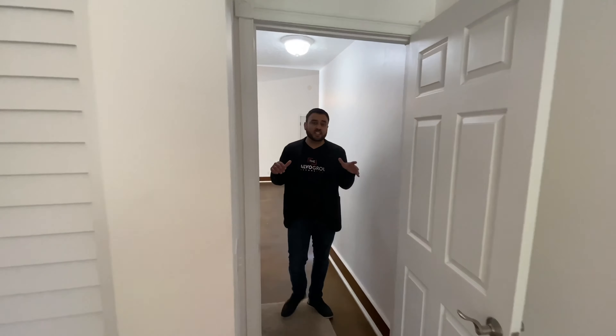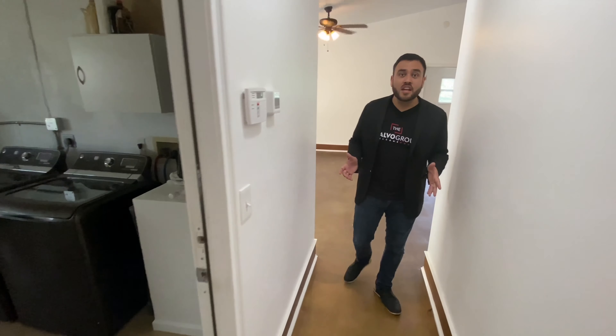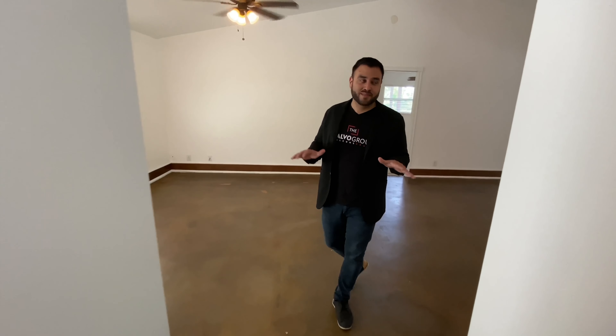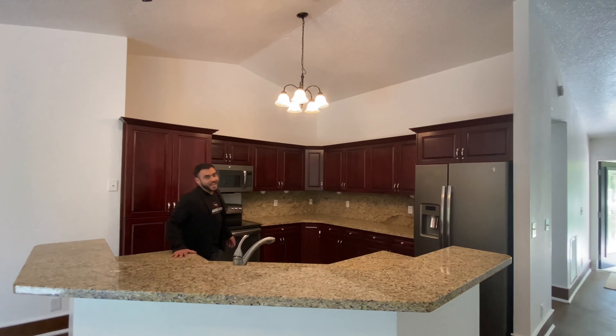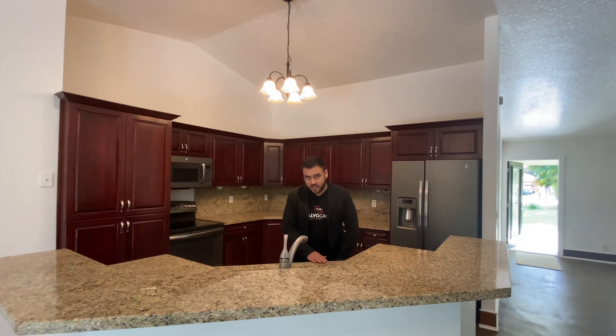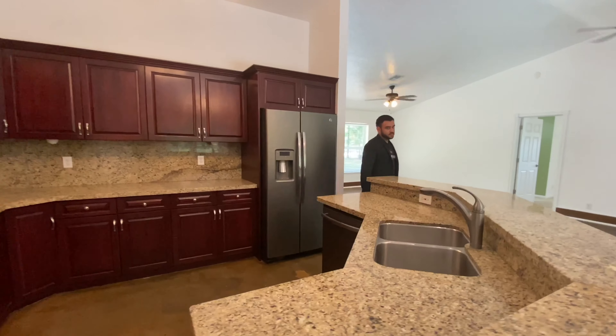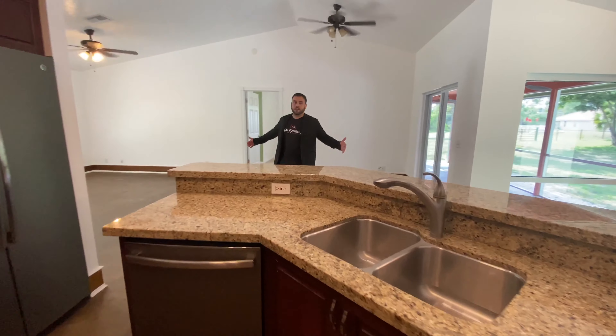As we make our way out, just wanted to remind you — this is 1,950 square feet under air, it's a 4-bedroom 2-bathroom, and again, recently remodeled. In the kitchen we have brand new countertops, stainless steel appliances with a matte finish. And then we have the living area.